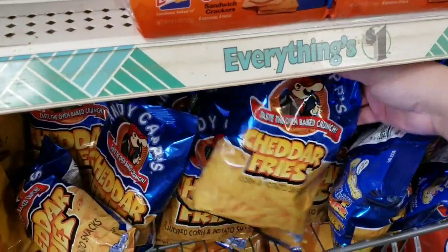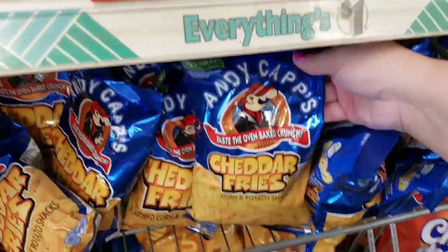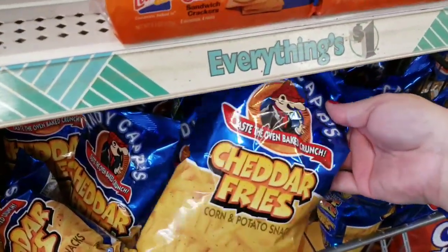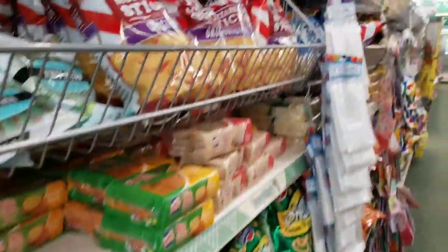Cheddar fries and potato sticks — those are my favorite things from senior year. How was I a size three and ate this stuff? I don't get it. As you get older, it's just not the same.